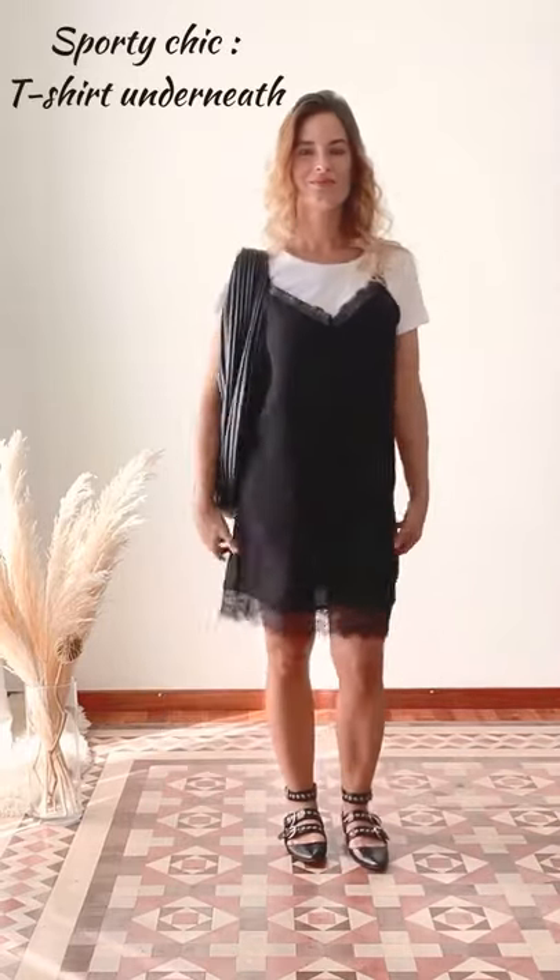You could also wear just a t-shirt underneath. The t-shirt gives the dress a sporty touch, perfect for an everyday look.